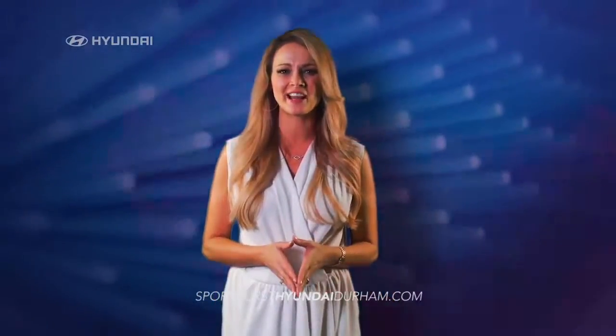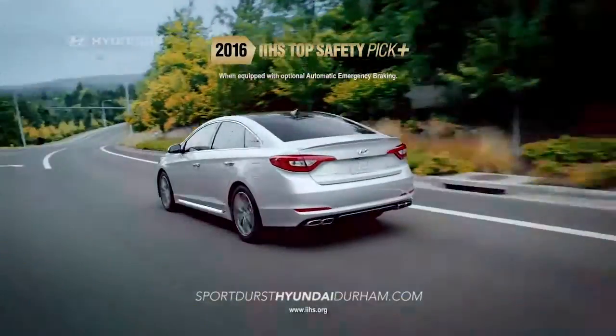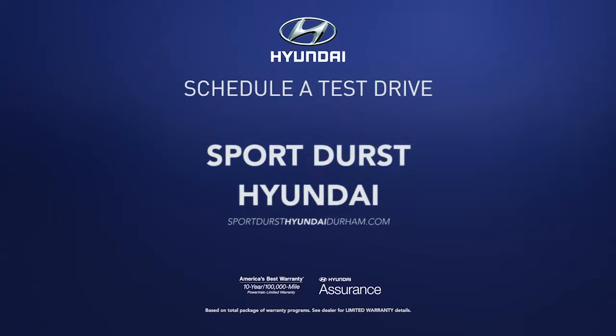It's no wonder that the new Sonata has earned a Top Safety Pick Plus rating from IIHS. So schedule a test drive of your very own at Sport Durst Hyundai today.